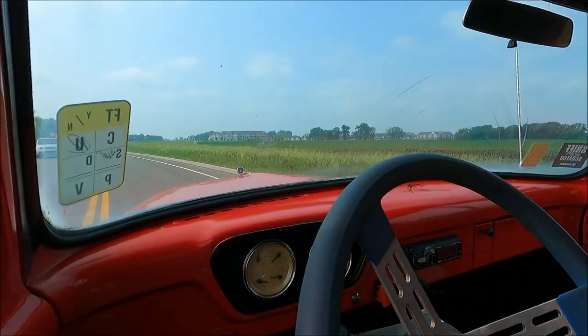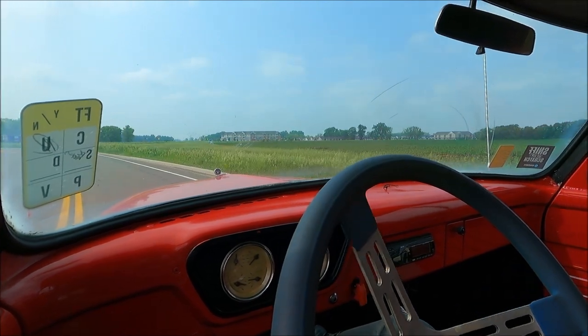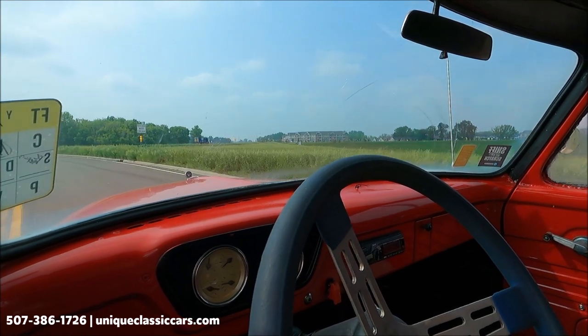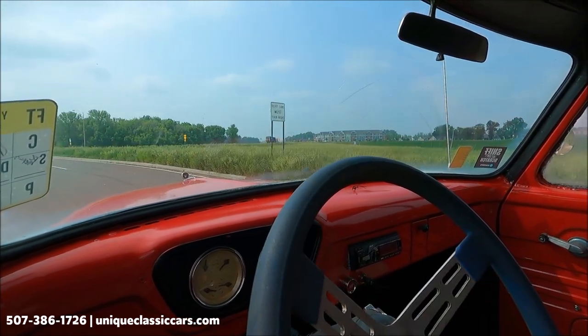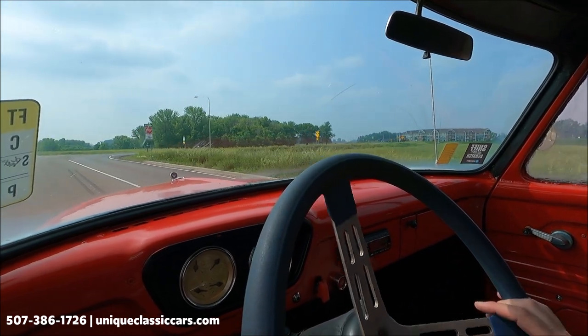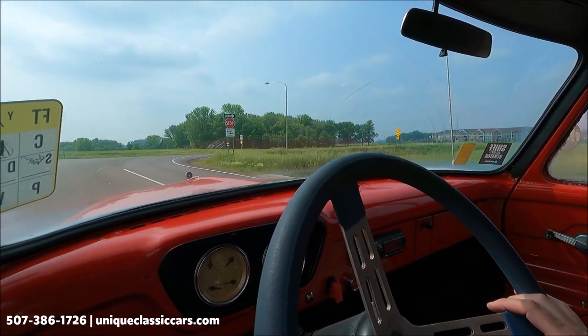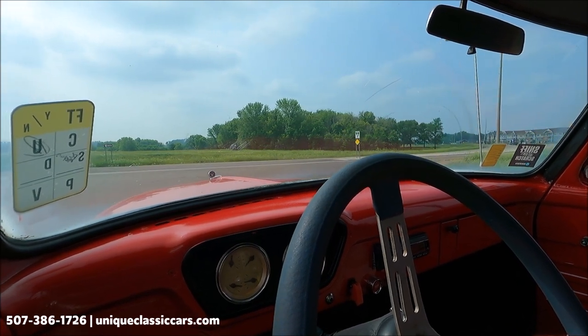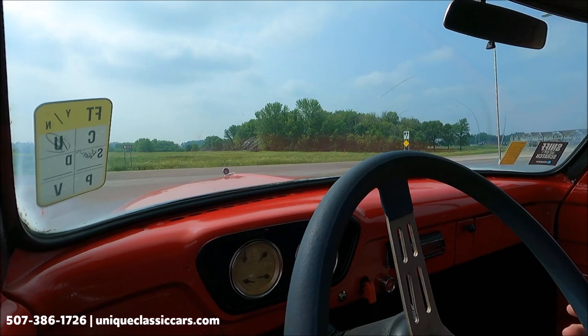Today we're driving a 1965 Ford F100 panel truck — very eye-catching in bright red with Coca-Cola graphics. We have an aftermarket turn signal indicator switch on the column; I can hear it clicking, which means it is working.